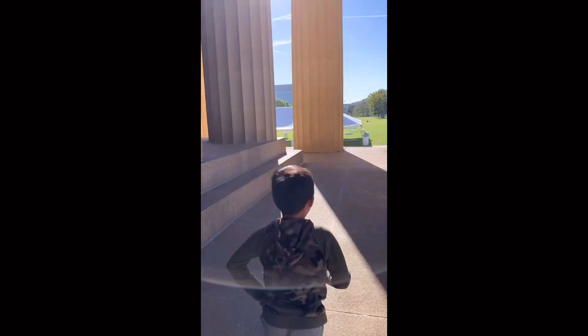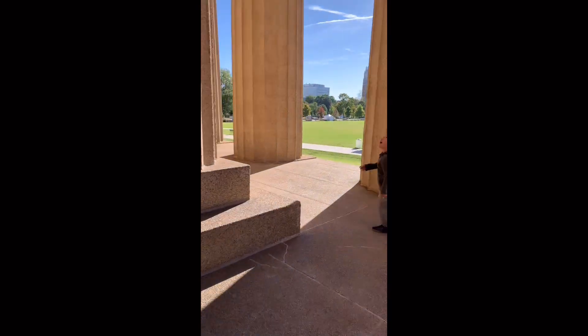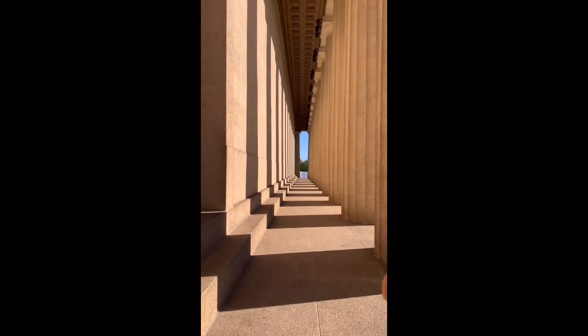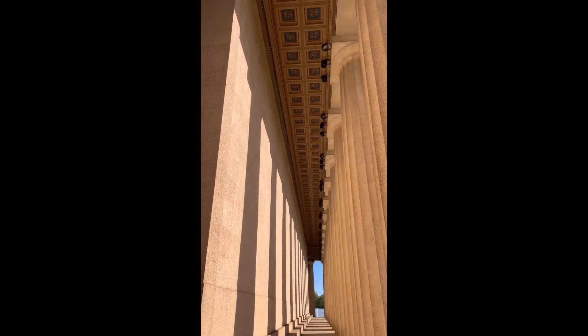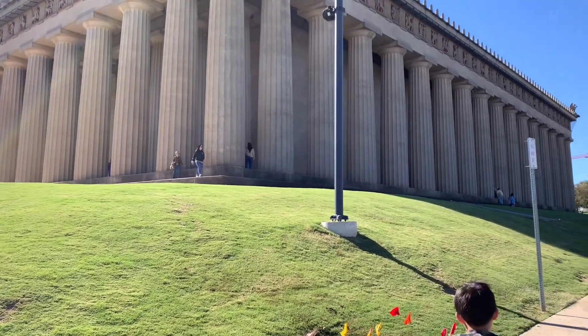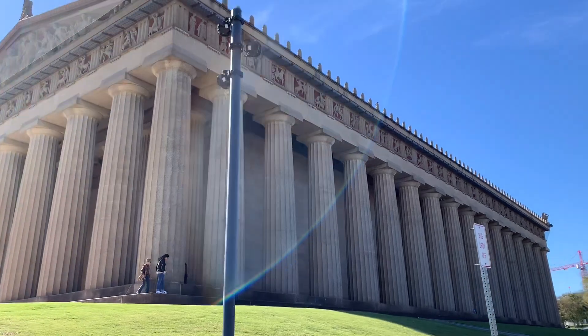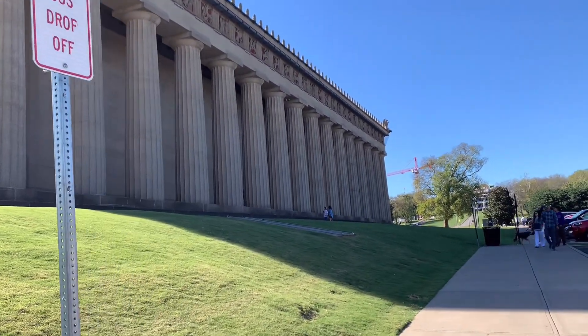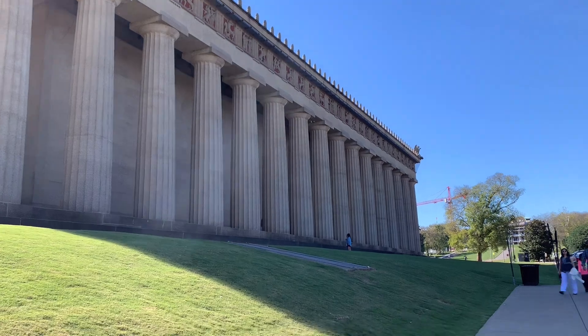It's a lower level. Maybe we were here for half to one hour. There's a net here.